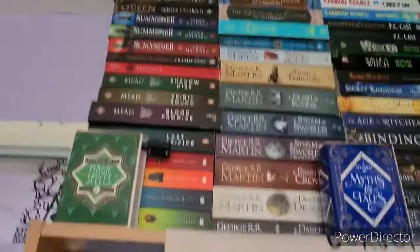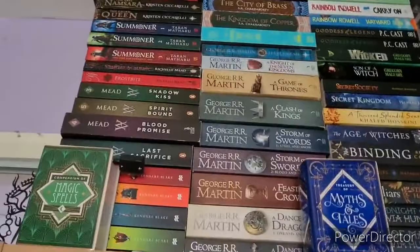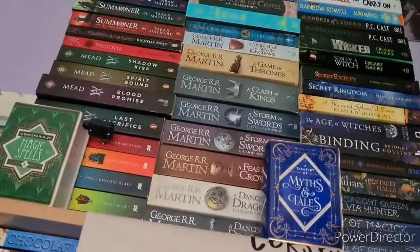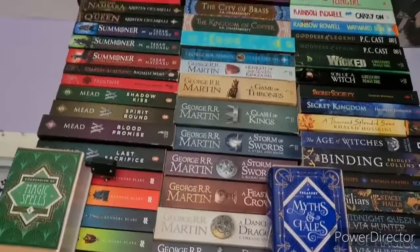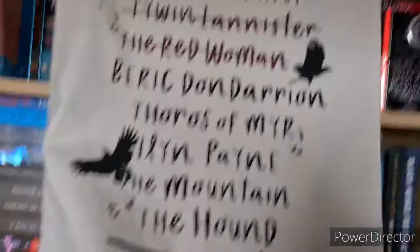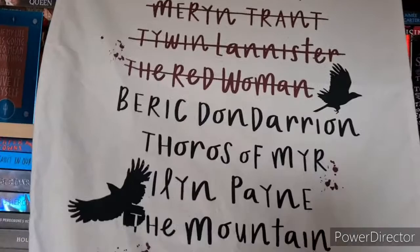Then we go into my George R.R. Martin collection. At the top we have The Fever Dream, which I haven't read. Then A Knight of the Seven Kingdoms, the only one I haven't read of the series. So we have A Game of Thrones, A Clash of Kings, A Storm of Swords Part 1: Steel and Snow, A Storm of Swords Part 2: Blood and Gold, A Feast for Crows, A Dance with Dragons Part 1: Dreams and Dust, and Part 2: After the Feast. And then we have this amazing tea towel slash tapestry with Arya's list on it, which is from Illumicrate as well.